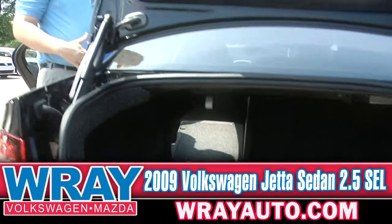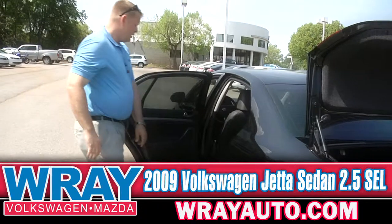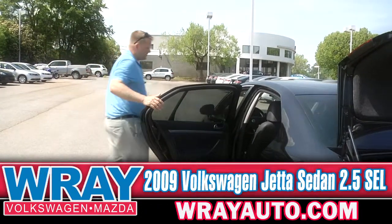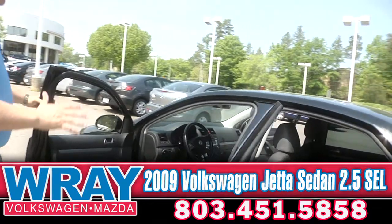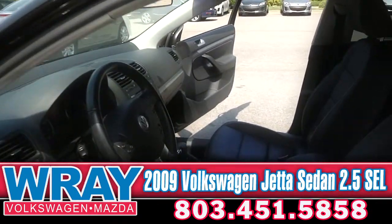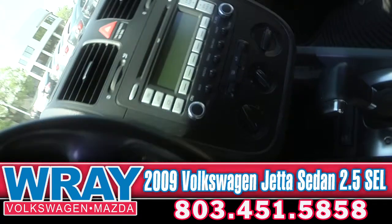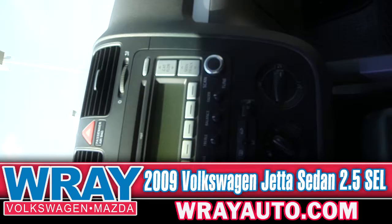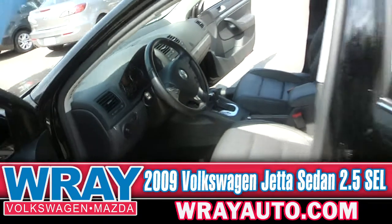So if you need that extra room and you're moving stuff or going to college, you're all set. Family vacations are a breeze with this room. Power windows all the way around, keyless entry, cruise control, AM/FM, CD player, auxiliary input. And this one's got the sunroof — so if you want to drop the top in the spring or summertime, you're good to go.